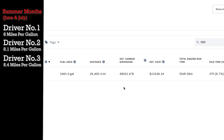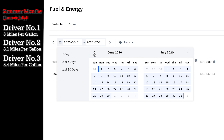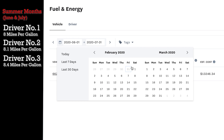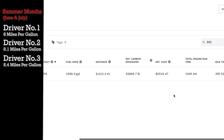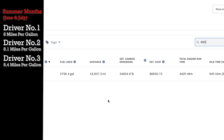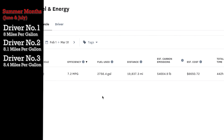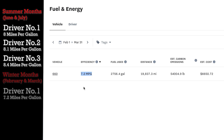Now let's take the exact same units and change the dates to the winter months — February and March. Starting with unit 660: the driver did 19,800 miles, and his fuel consumption for those 60 days dropped significantly to 7.2 miles per gallon.